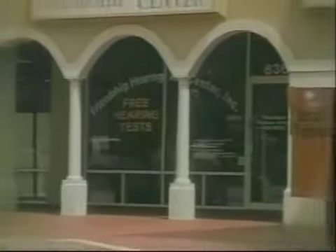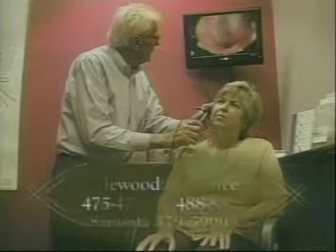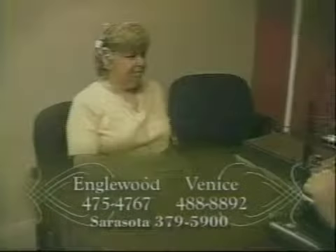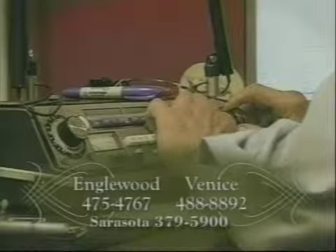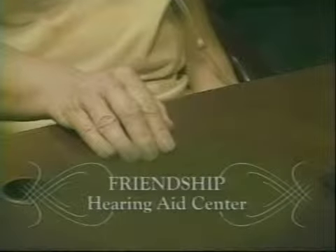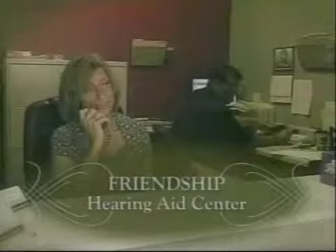Friendship Hearing Aid Centers, with offices in Venice, Inglewood, and now Sarasota, offer free comprehensive hearing tests and video ear inspection. Friendship Hearing offers the best guaranteed prices on top quality hearing aids. 100% digital hearing aids programmable by computer start at only $899. Friendship Hearing — where service, quality, and price come together — serving the Gulf Coast since 1992.